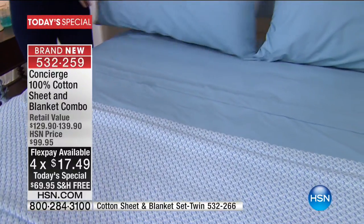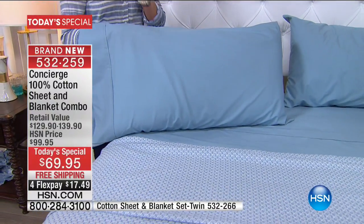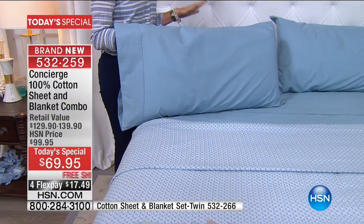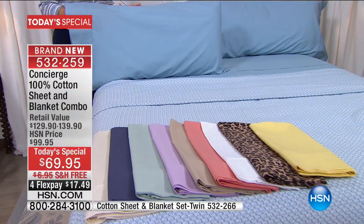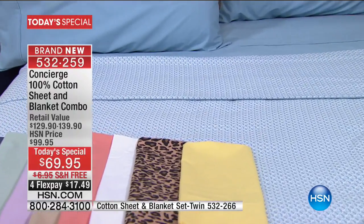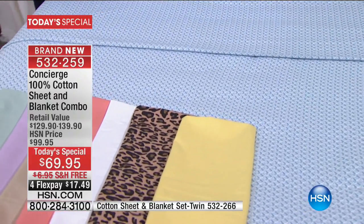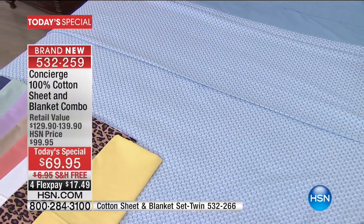I don't even know how we were able to do this. If you go online and just price sheets, it's amazing that we're giving you both, and it doesn't matter what size bed. If you're looking for a twin, it's actually less. If you're thinking about stocking up for kids going to camp, for kids going off to college in the fall, our twin set is $59.95.